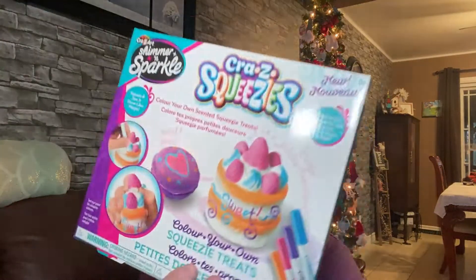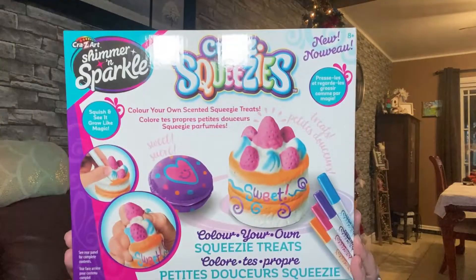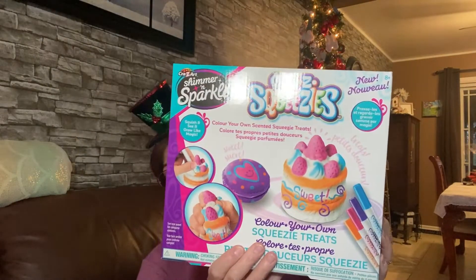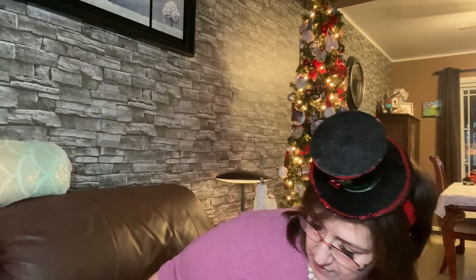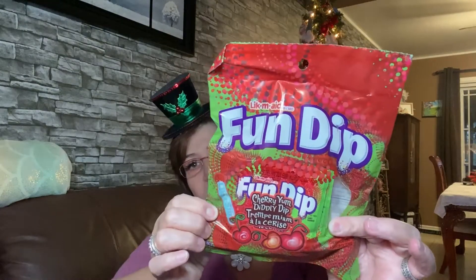This is the Shimmer and Sparkle kit — it says 'Color Your Own Squeezy Treats.' For a dollar twenty-five, yes please! I think it makes a wonderful gift for someone with a younger child. It's really cute and tells you exactly how to do it. I also got this Fun Dip cherry flavor for my grandsons — there are several packs in here and I think they will love it.